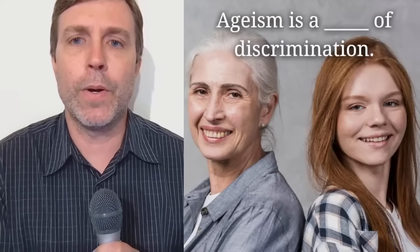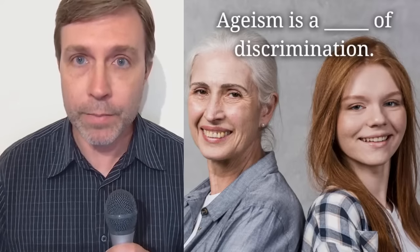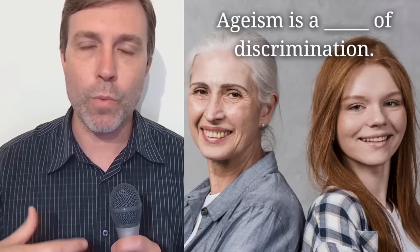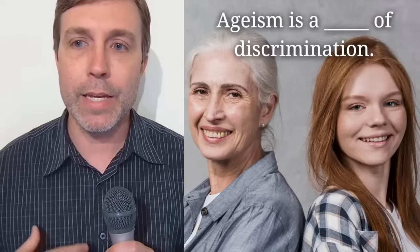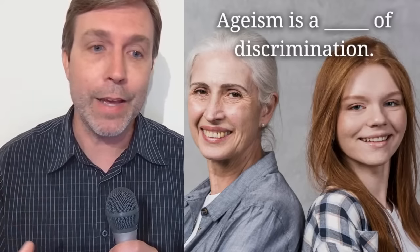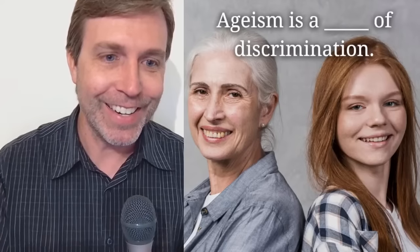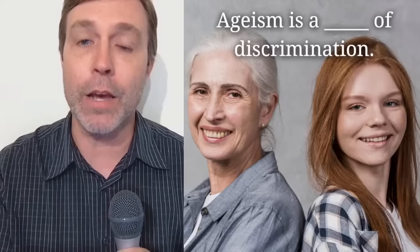Here is your next sentence: if I'm talking about ageism — judging people based on their age — it is a blank of discrimination. We're talking about the noun discrimination. What word would you use in this context? There is a preferred answer — preferred because it's just more commonly used. The answer we're looking for is form: talking about a form of discrimination. Something is a form of discrimination.